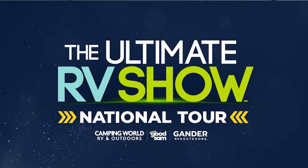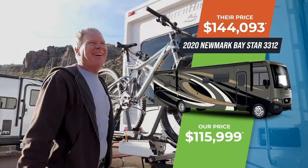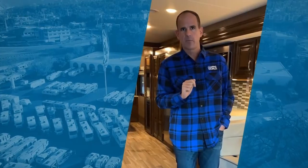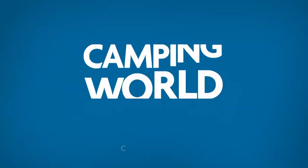With the Camping World Best Price Guarantee, they'll beat any competitor price by $500 guaranteed, or write you a check for $1,000. They will never lose a deal over price, ever — and they guarantee it. Learn more today at CampingWorld.com.